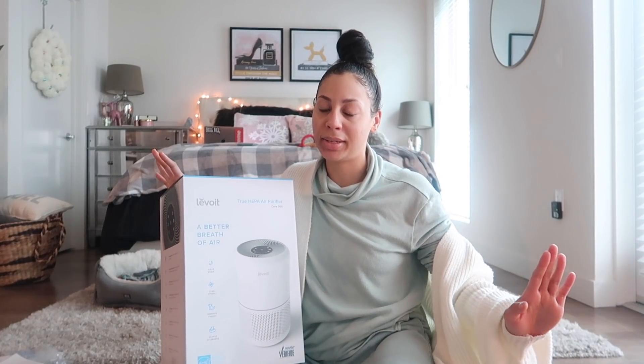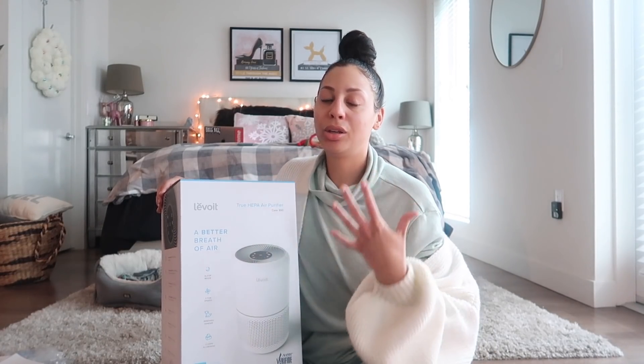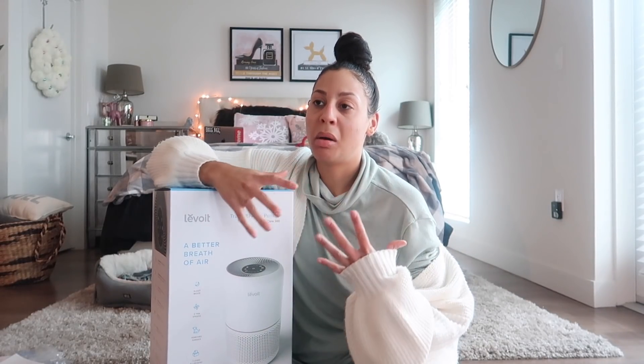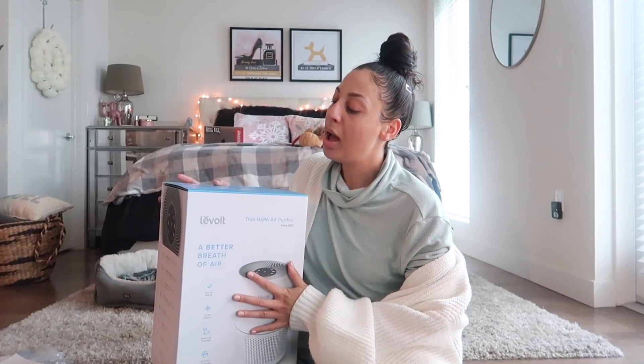Studio apartments are small spaces, so you can really smell everything. You can smell your burnt hair when you're styling for the day. You can smell the fish that you're frying in the kitchen. You can definitely feel and see dander from pets. Not to mention, I live in LA, which is like the dustiest city — all this smog and air pollution. So it's really crucial for me to have a nice clean space, being that I work from home and I cook a lot. I really enjoy my Levoit air purifier.